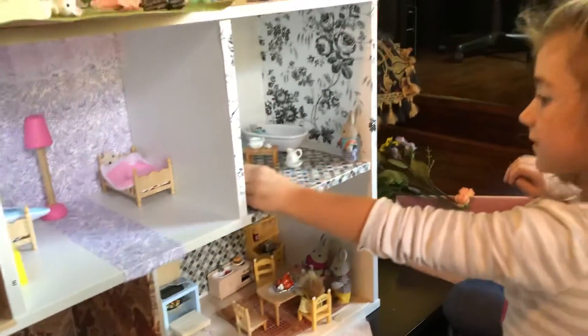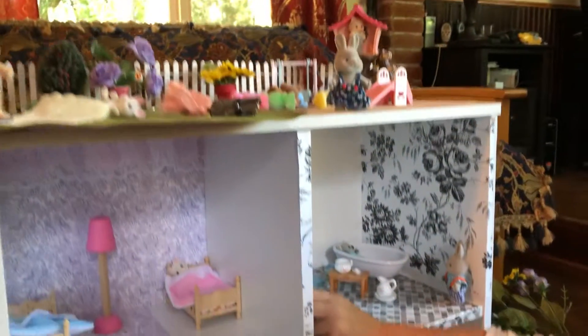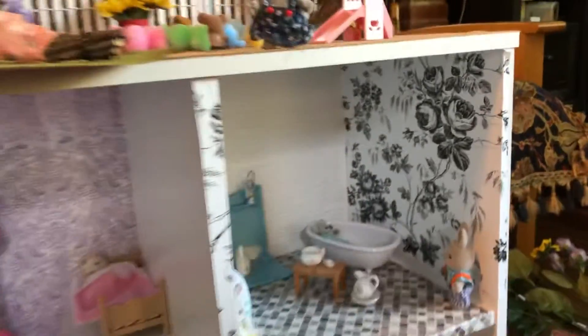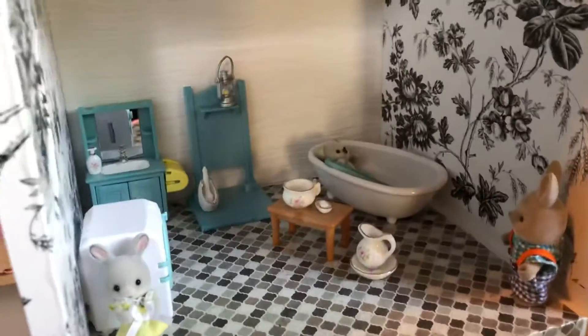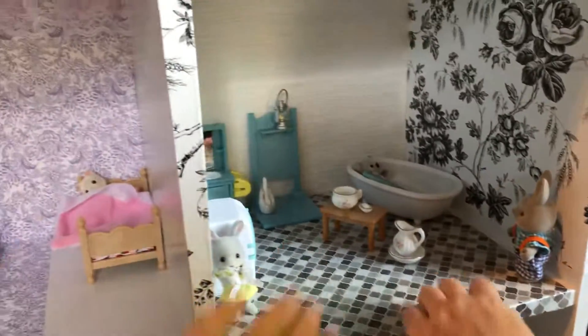Hey guys! Just wanted to do a quick review of our dollhouse — our Calico Critters house we made out of cookies. So let's get started. First up, we got a bathroom, and we put all the wallpapers ourselves.